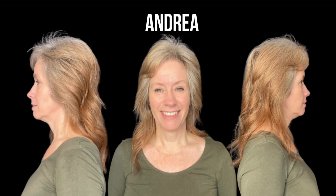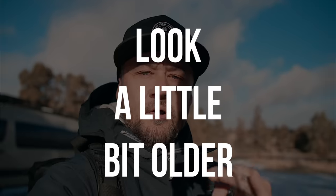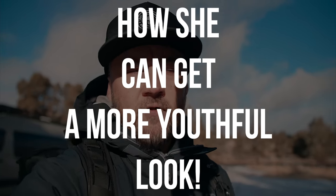What's going on? Meet Andrea. There are currently four mistakes that are happening with Andrea's hair that, unfortunately, are causing her to look a little bit older. So I'm going to walk you through exactly what those mistakes are, and more importantly, how she can correct those mistakes so she can get a more youthful look.